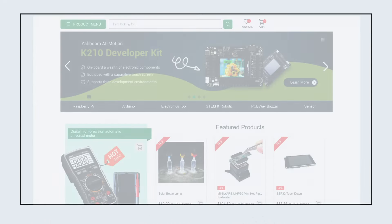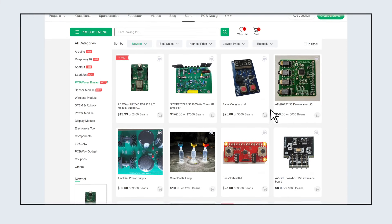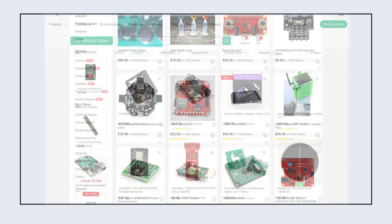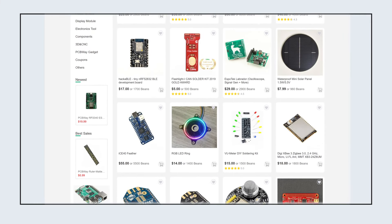To help customers better promote their products, we have specially launched the PCBWay Bazaar where they can sell their products and set the sale price on their own. In turn, they can also buy many excellent projects from other people here.